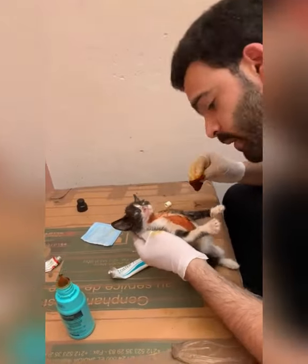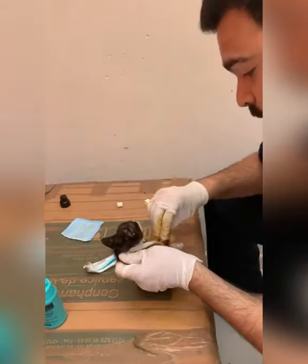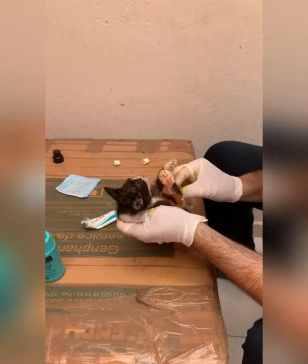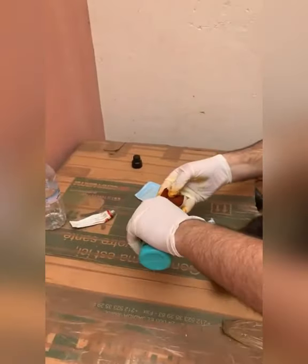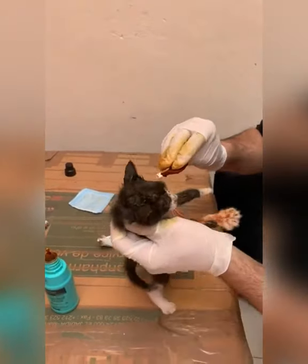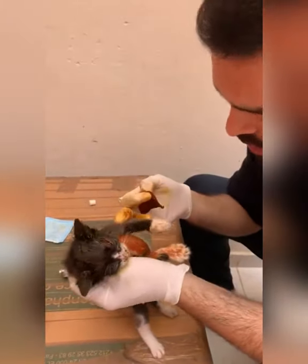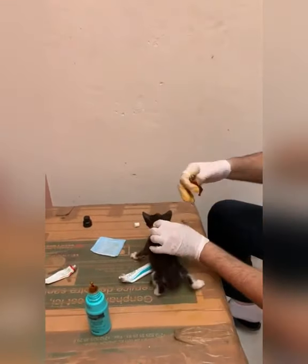Okay, now I'm gonna disinfect this part again. I'm gonna add more and try to leave no stone unturned. Let me see — no, he doesn't have any over here. Okay, he's good to go.